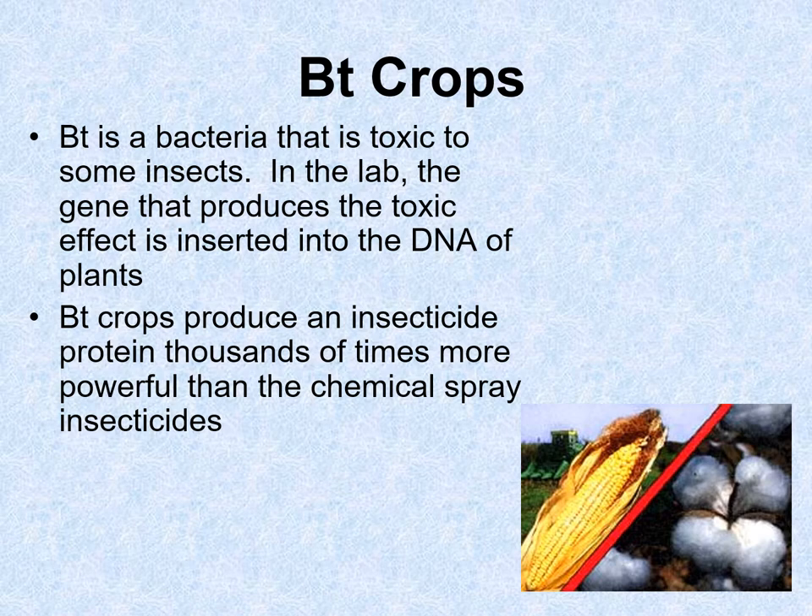We can also make what's called BT crops. BT is a bacteria that's toxic to some insects. Instead of using insecticide — a poison we spray on plants — what if we take the gene from that bacteria and put it into the plant? The plant will then make its own insecticide. We don't have to make toxic insecticides; the plant makes its own, and we don't have to worry about insects eating the plants.